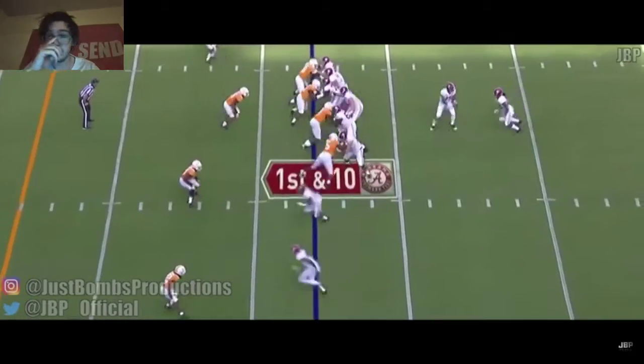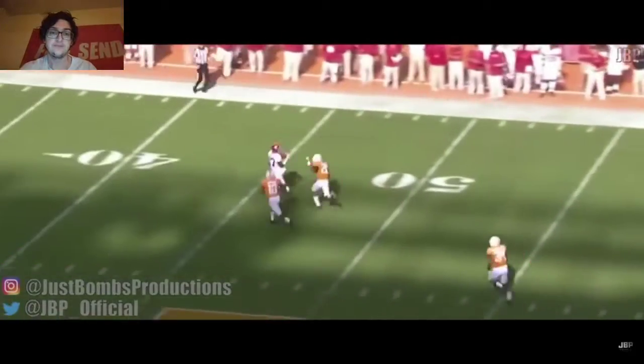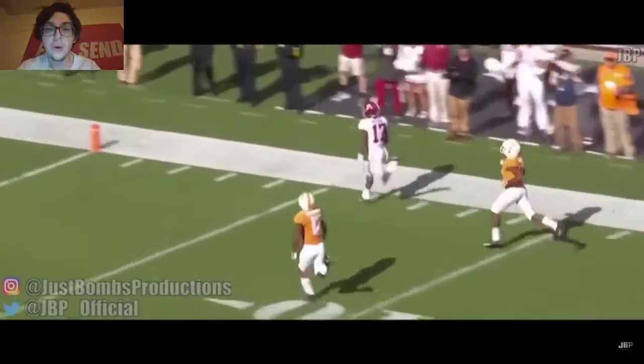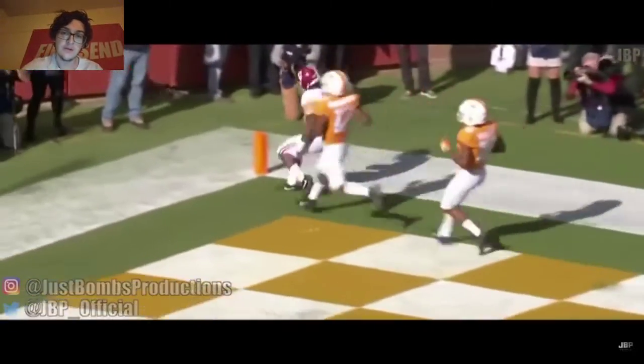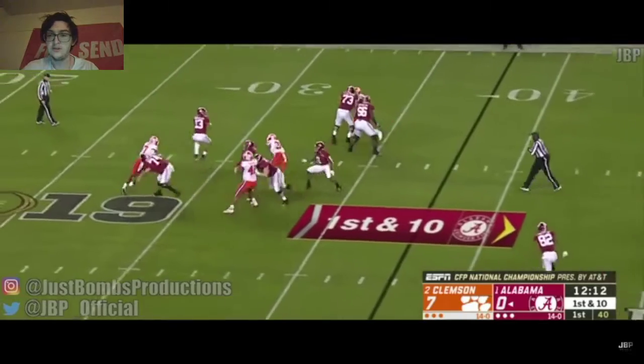It's a nice play right there. I wouldn't say he's crazy mobile, but it was injuries that took him out of being the number one quarterback in the 2020 NFL Draft.